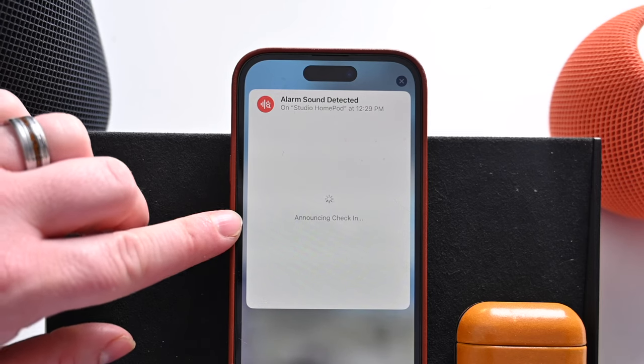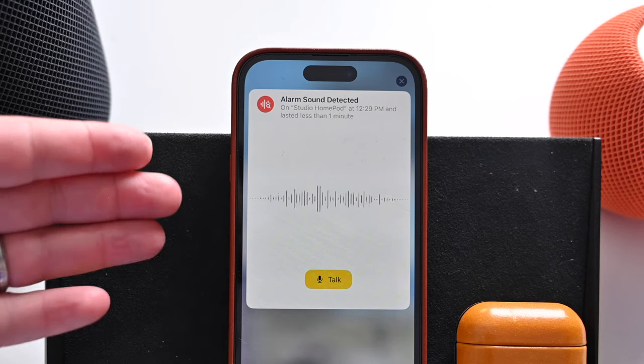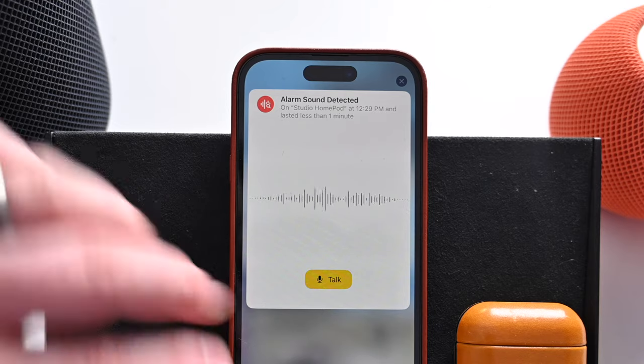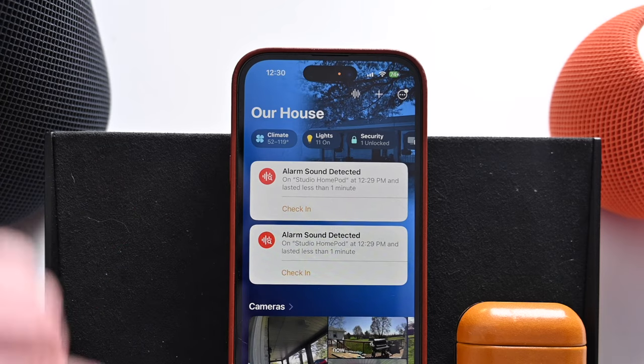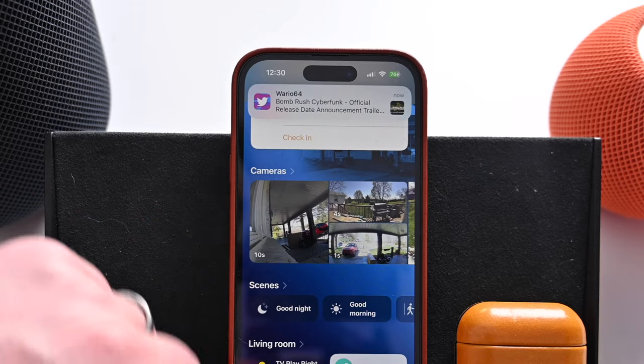It's announced the check-in going on in the background. Once that check-in is complete, it's connecting and I can hear what's going on in the background. I can talk to anyone in the home, anything like that — it's going to echo for a moment. I can tap X to check out of that and see the alerts. I can go ahead and call emergency services or check into any cameras that I have available.